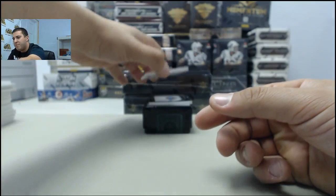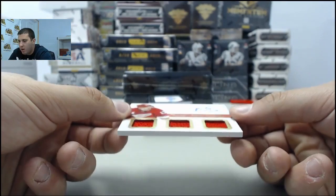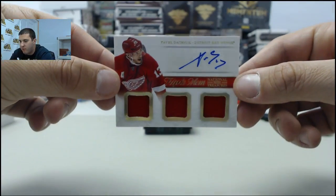Next up, we have a triple mem auto going to the Red Wings — Pavel Datsyuk.